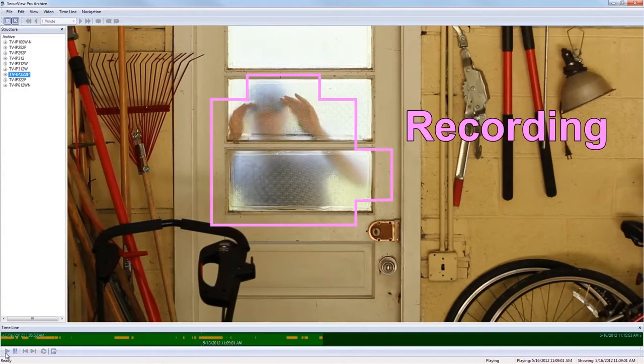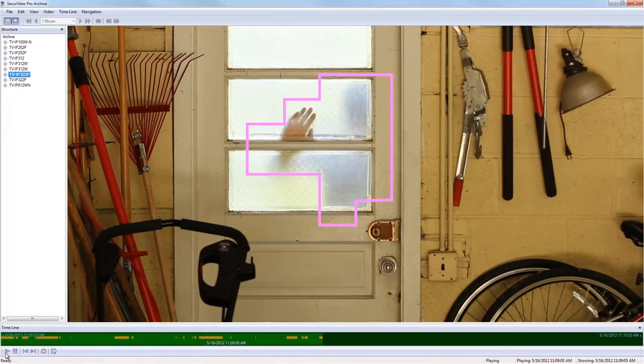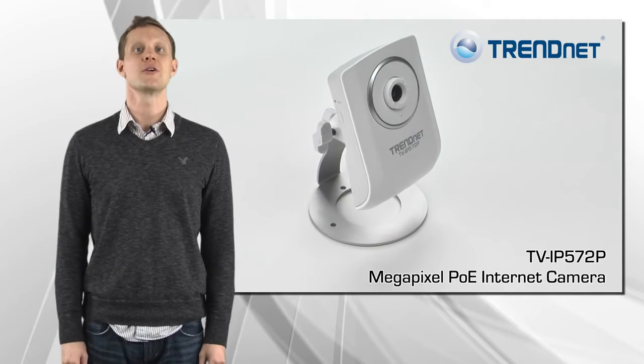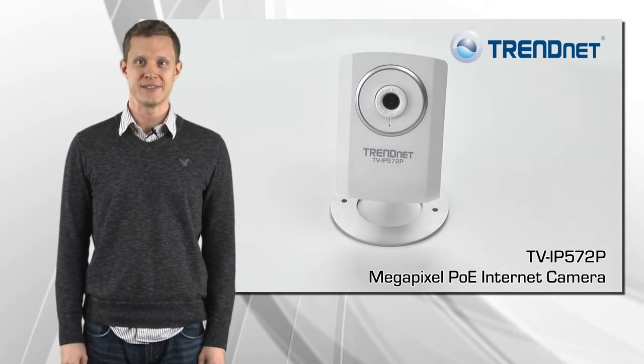Advanced features include powerful motion detection recording, email alerts, audio support, and scheduled recording sessions. A wall ceiling mounting kit is included and the off-white camera housing blends into most environments. Secure your home or business around the clock with TrendNet's TV IP572P.